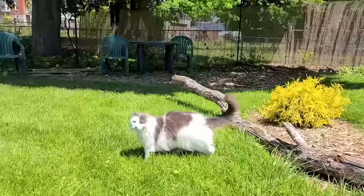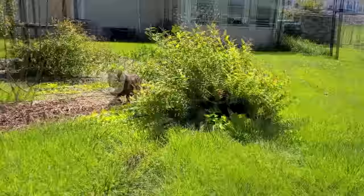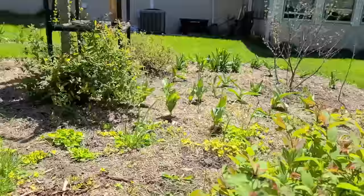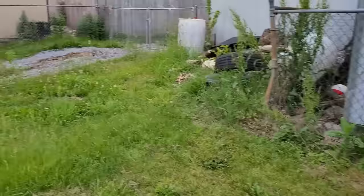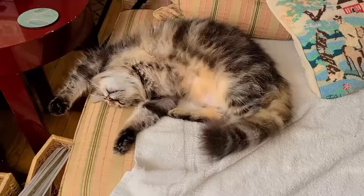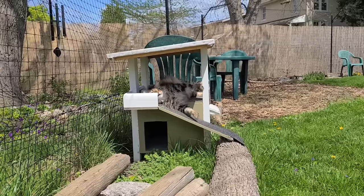In general, the benefits of having this kind of enclosure for your cats far outweigh the potential problems. It's hard to describe how much enjoyment the cats get from being able to go in and out at will. Another important benefit is that your cats will get used to the outdoor environment, meaning they won't panic if they accidentally slip out the front door someday — a big problem with indoor cats. Jenny's cat Athena slipped outside through the front door but just rolled around on the sidewalk, and Jenny was easily able to pick her up without any problem.